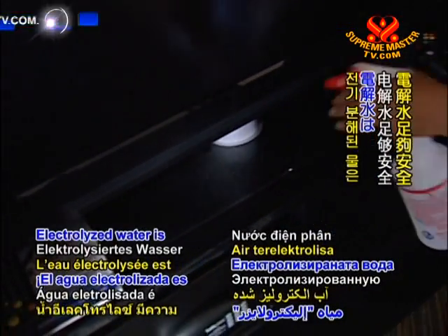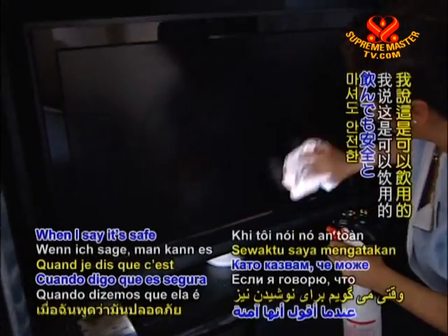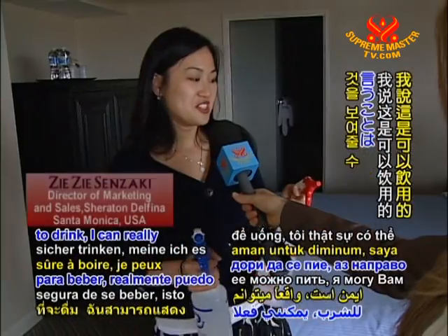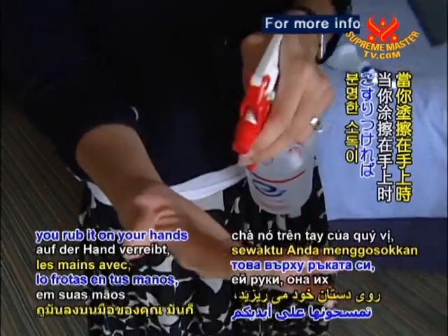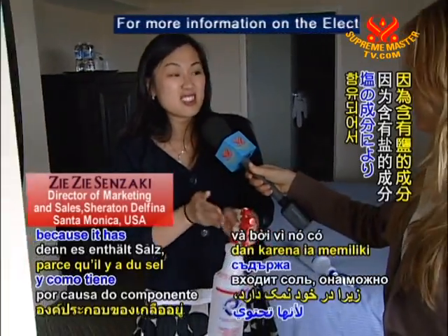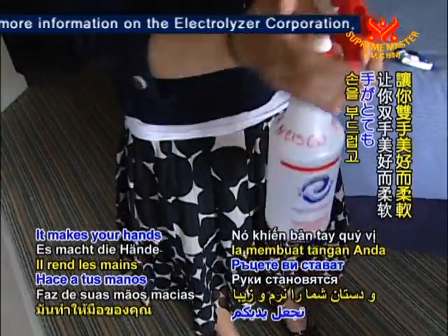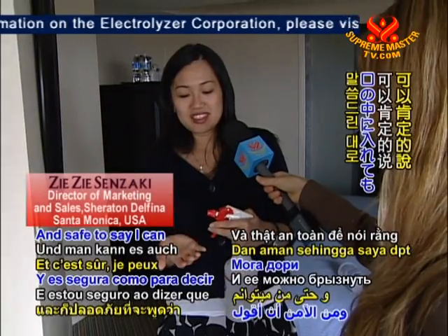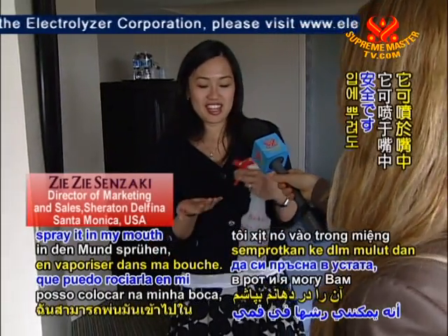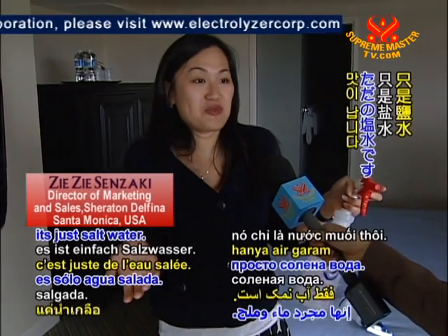Electrolyzed water is safe enough to spray on your hands and even to drink. When you rub it around your hands, you sanitize your hands for sure. Because there's a component of salt in it, it exfoliates and makes your hands nice and soft. And to show it's safe — I can spray it in my mouth. It just doesn't taste like anything; it's just salt water.